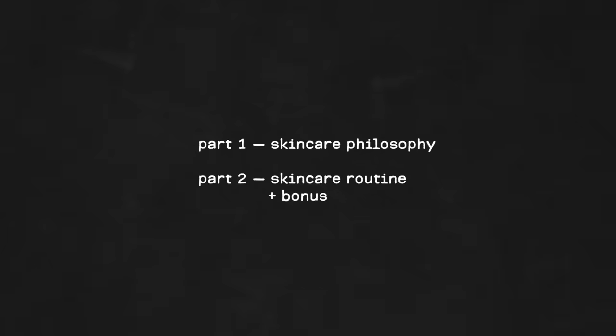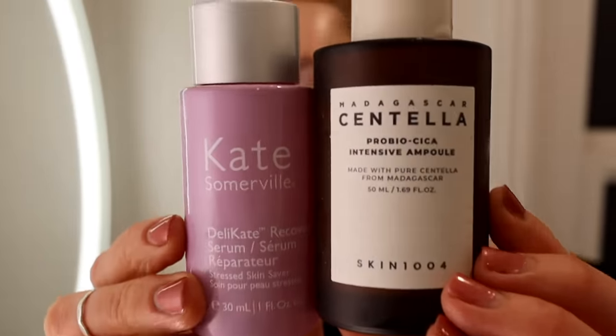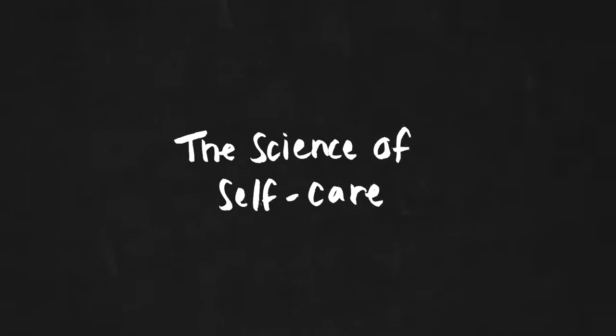This video has many parts. I will leave timestamps down below so you can get to your favorite part or take it in whatever order you like. This is not a sponsored video — these are genuine products I love and use. Hey guys, it's Robin and welcome to the Signs of Self-Care.